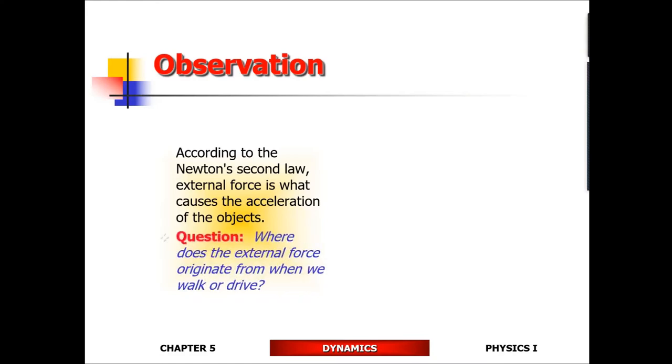According to Newton's second law, what causes acceleration is the external force. Whenever you walk, drive, or run, where does the external force come from? A lot of you initially think you're generating the external force through your muscles. But muscles only generate internal forces — internal forces will not cause you to accelerate.